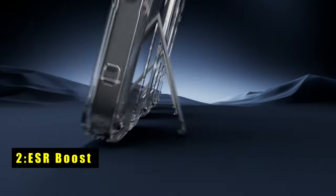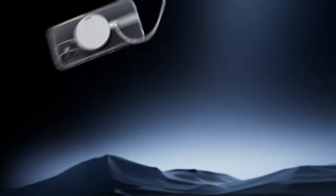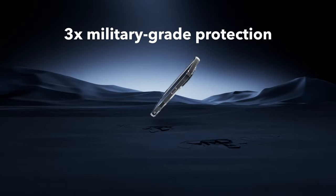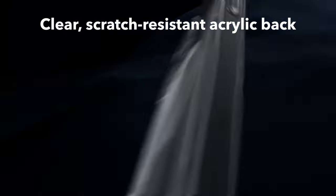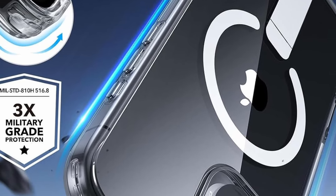At number 2 is the ESR Boost. The ESR Boost case for iPhone 16 combines practicality with robust protection, making it a standout choice for everyday use. Its innovative flick stand feature allows for hands-free viewing, providing adjustable angles perfect for FaceTiming, browsing, or watching videos. Built from premium aluminum alloy, the stand is designed to last, with a hinge tested to withstand over 3,000 uses.